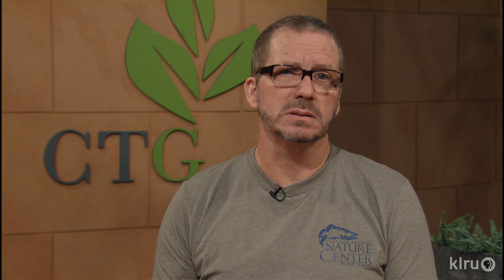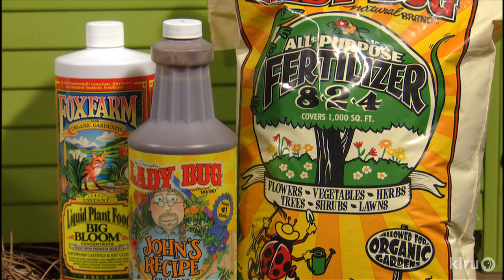Plants need specific nutrients, some in large quantities, some in very small quantities. When purchasing a fertilizer, by law, three numbers must appear on the bag. They are N, P, and K — or nitrogen, phosphorus, and potassium.